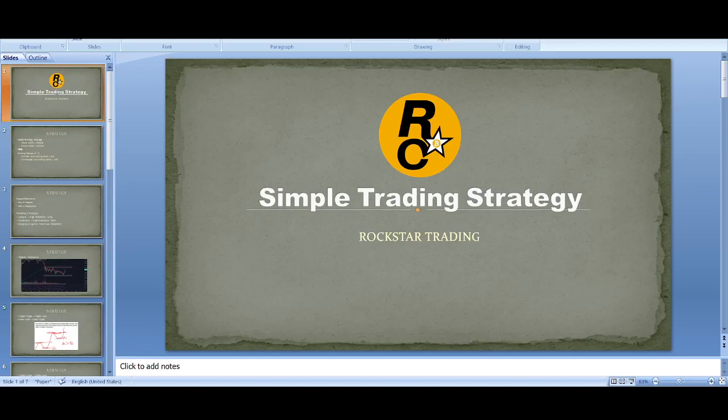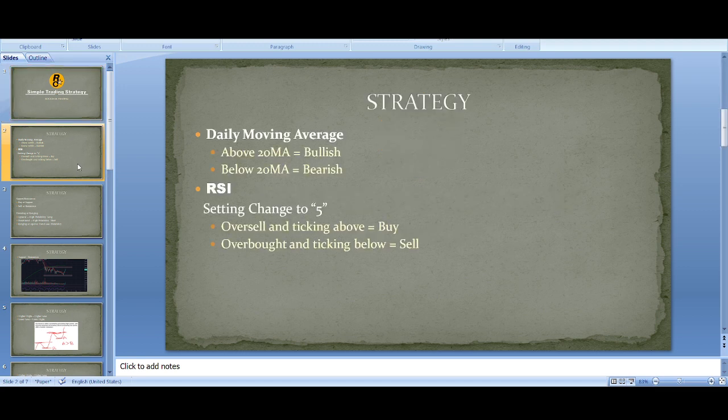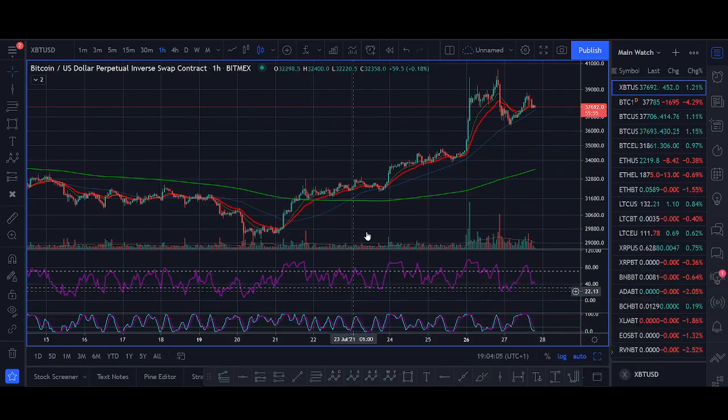Simple trading strategy to make a hundred dollars a week in Bitcoin and cryptocurrency. Welcome back guys, it's Crypto Rocker from Rockstar Trading Channel. In today's video I'll share step by step my exact trading strategy. First I'll share with you the rules of the trading strategy, then we'll go on to the chart and share exactly where I'm buying and where I'm selling.